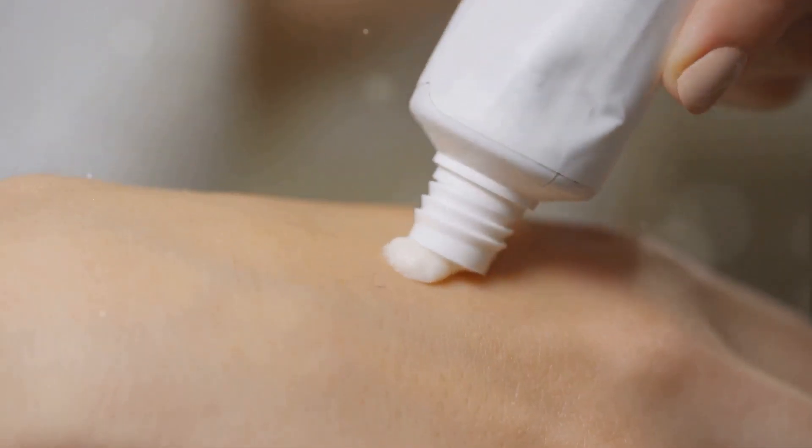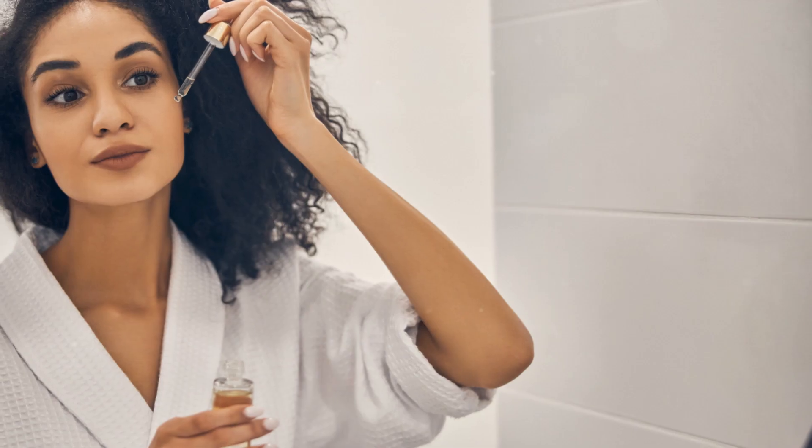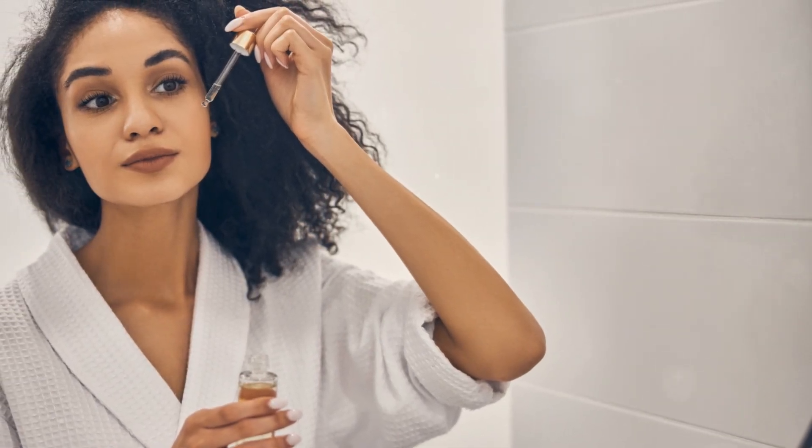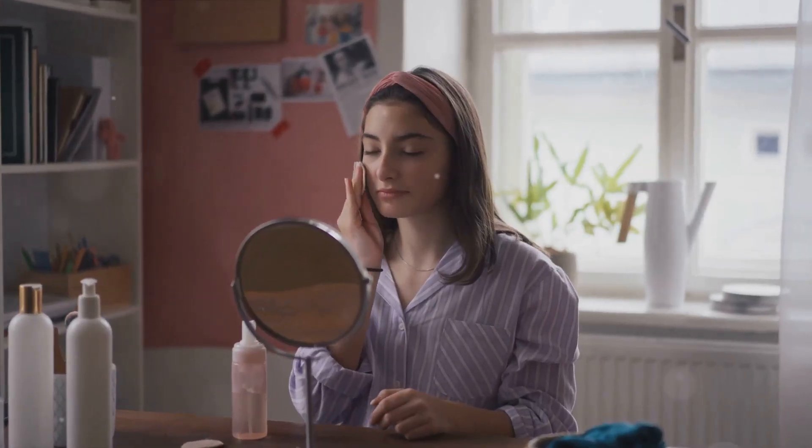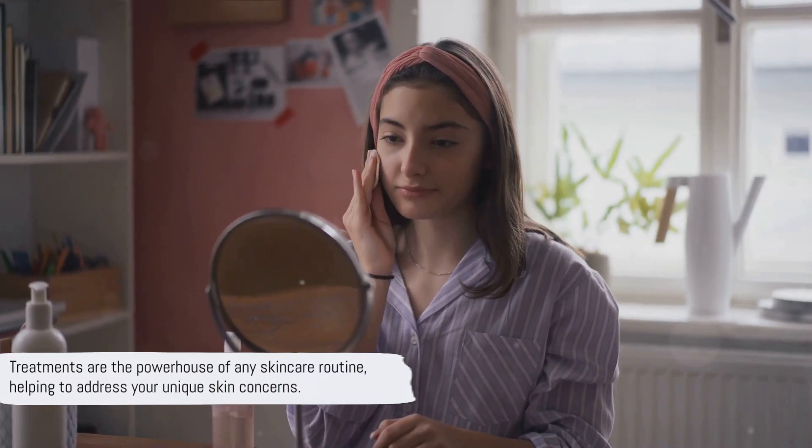Choosing the right treatment is all about knowing your skin. Dry skin might benefit from a hydrating serum or a nourishing oil, while oily skin might need a balancing serum or a retinoid to combat acne. If you're dealing with signs of aging, a retinoid or an antioxidant-rich serum could be your best bet. Your skin is unique, and what works for one person might not work for another. It's always a good idea to do a patch test before introducing a new product into your routine, to ensure it won't cause any adverse reactions. Treatments are the powerhouse of any skincare routine, so don't skip this step.